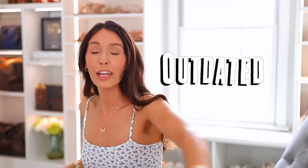10 outfits or items that are out of style. Are you still wearing them? Do you still have them? Let's find out.